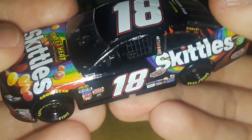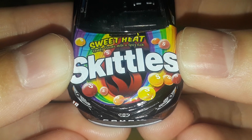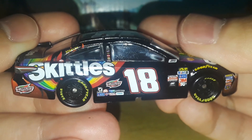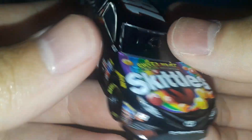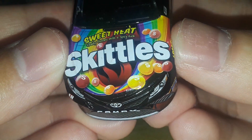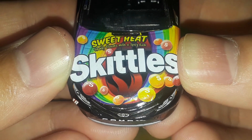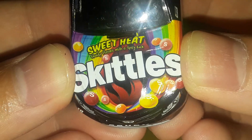It starts out as the standard Skittles paint scheme, with the rainbow on the hood — purple, light blue, light green, yellow, a bit of orange, and red — that rainbow swoops across the hood and also across the side where it usually does on the normal Skittles car. But now we have some more details: for the Skittles colors on the hood, instead of the normal colored Skittles you have fiery colors — red, orange, yellow, and brighter oranges and light reds, basically lava and fire colors — to match the Sweet Heat.